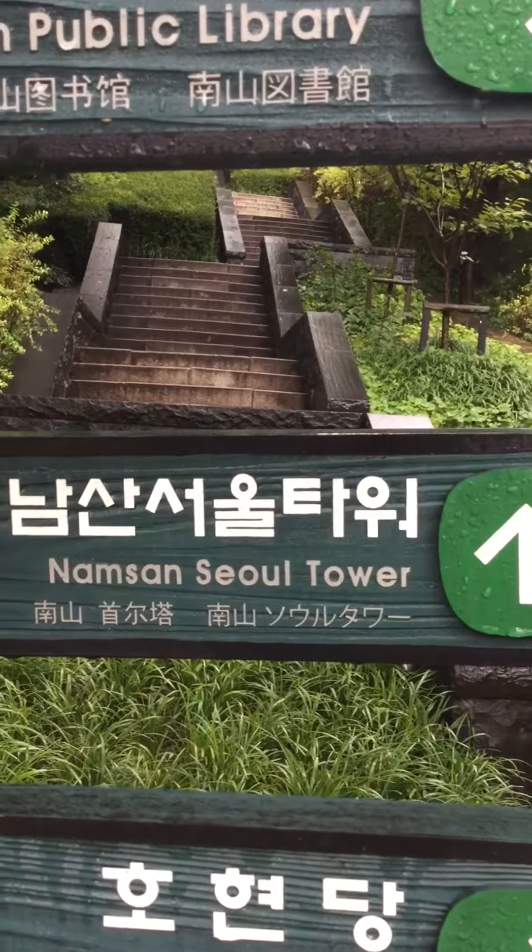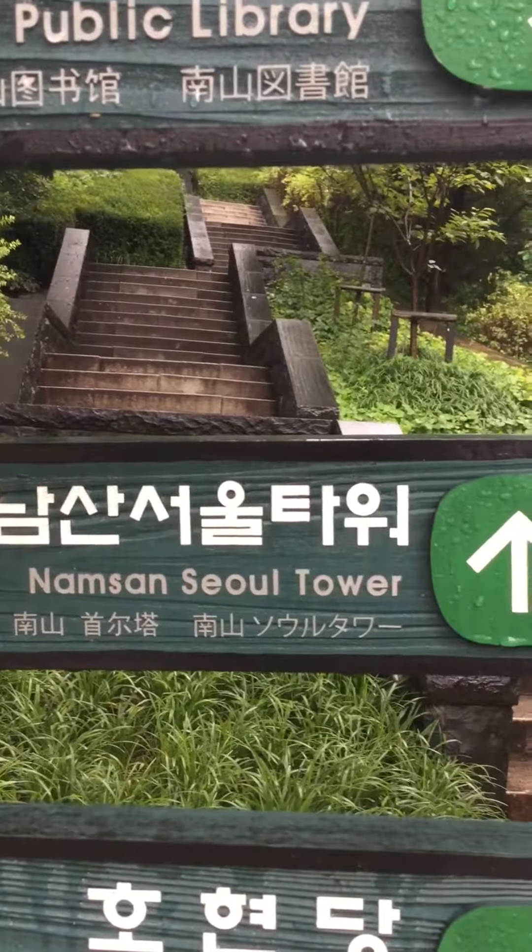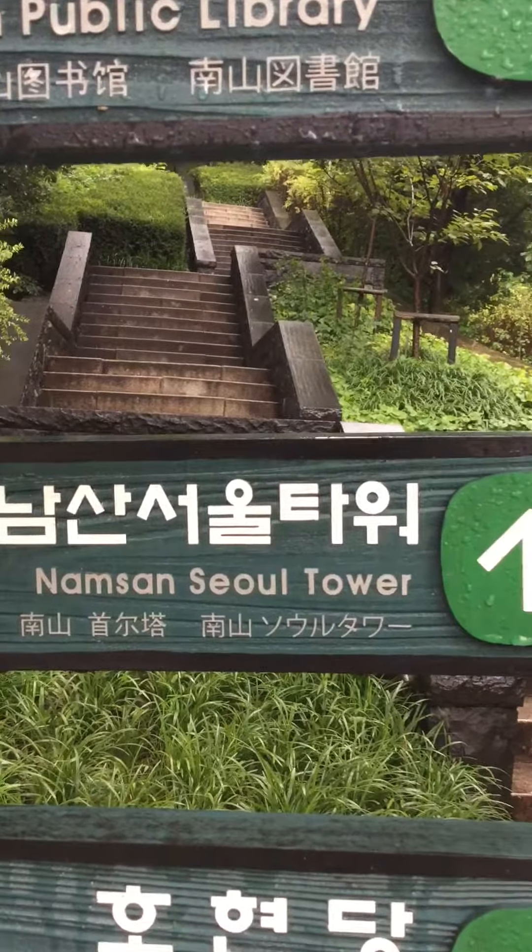There are places to eat, places to buy souvenirs, but the views are what make this very special, and of course the hike along the way.